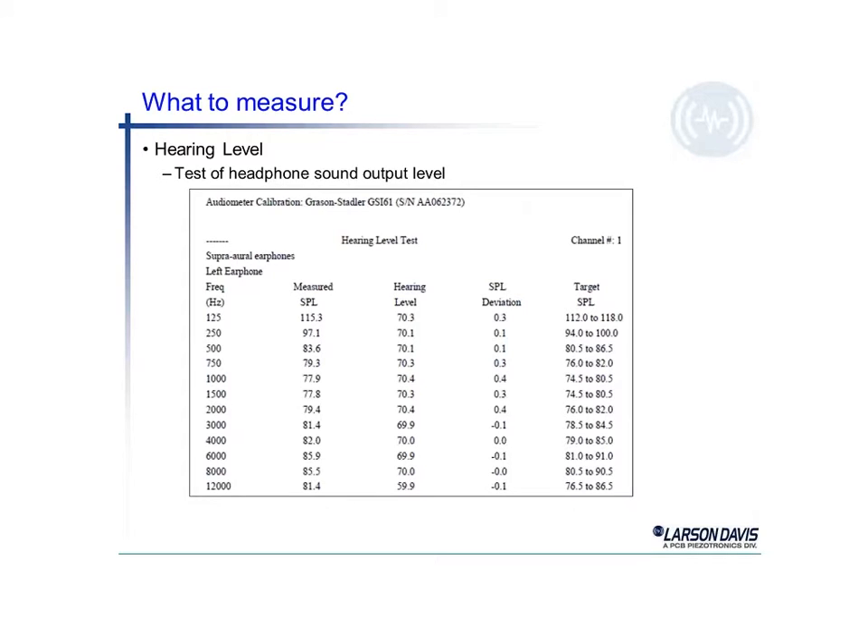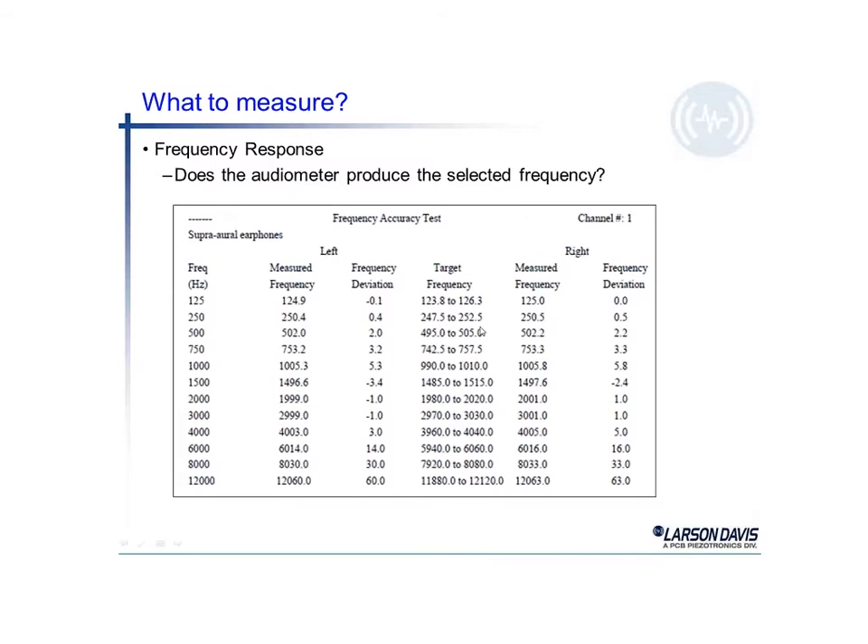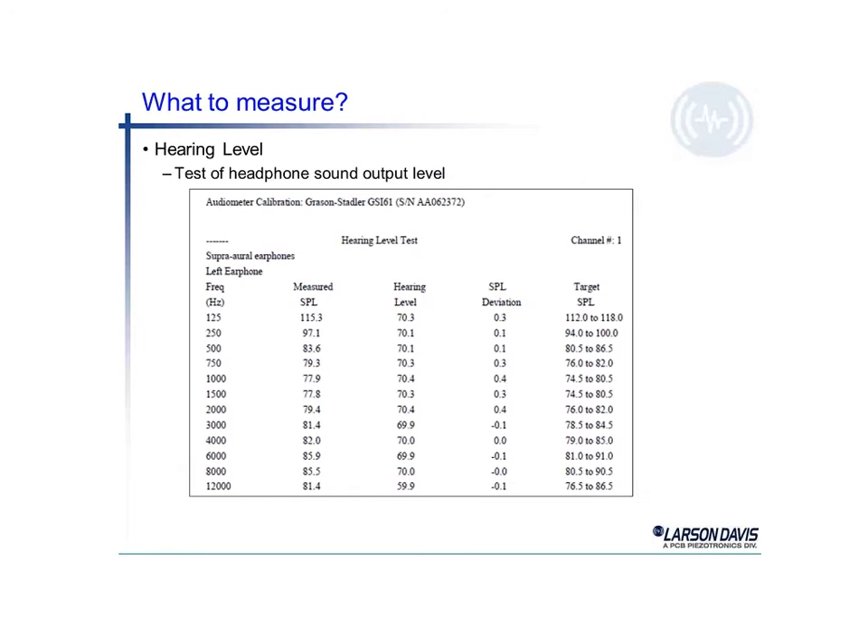Hearing level is a typical test done on an audiometer to see how it's performing. Using our 1000 Hz example, the measured SPL comes in at 77.9 decibels, which is close to the 77.5 ideal. Looking at the hearing level, we see 40.5, and 70.4 for 1000 Hz — a deviation of only 0.4 dB, well within the target range. The standard allows anywhere from 74 to 80 dB and it's still an acceptable level for an audiometer.